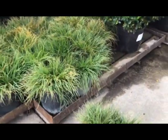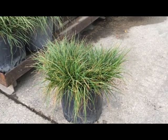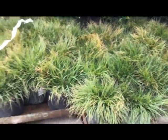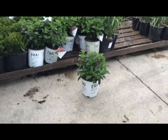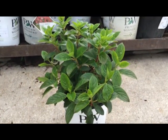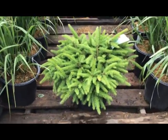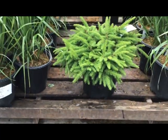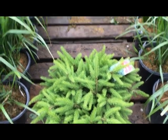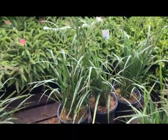Here we have an industry standard — Hamlin door fountain grass, three gallon, about 15 inches across, beautiful crop. Here's one of everyone's favorites: hydrangea little quickfire. And here's an industry standard bird nest spruce in a three gallon — that thing's close to 18 inches across, nice heavy, beautiful color.